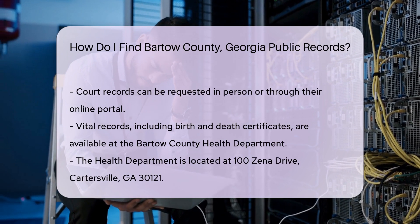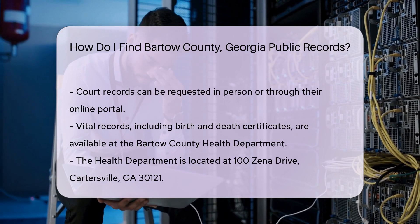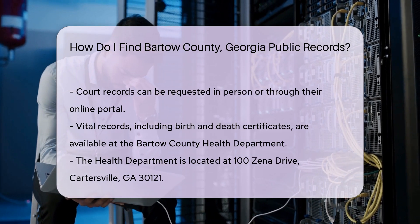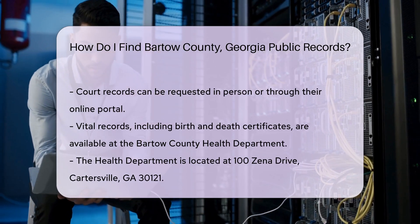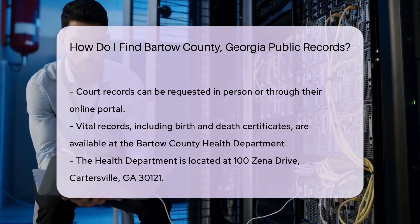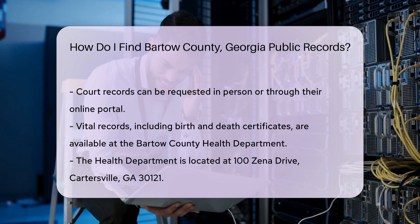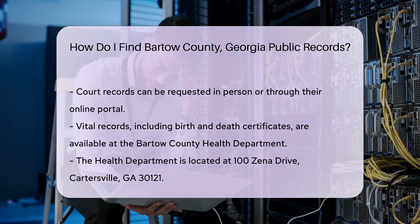Vital records, such as birth and death certificates, are available through the Bartow County Health Department. You can obtain these records by visiting them at 100 Zena Drive, Cartersville, GA 30121. Be prepared to provide identification and pay a small fee, typically around $25.